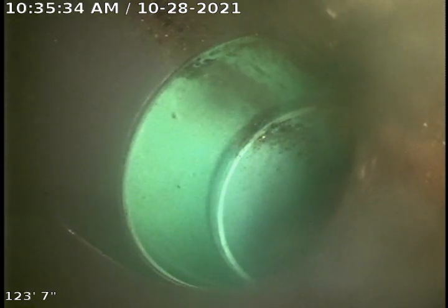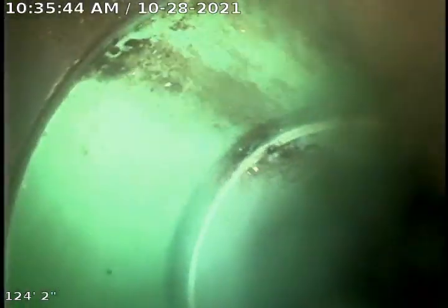Here we are looking at the city sewer. We're probably about 120 feet out. I did not zero my camera right here, so you can see right here where the sewer ties in.